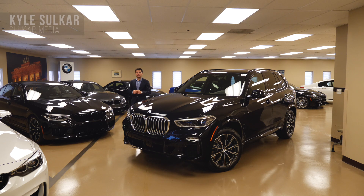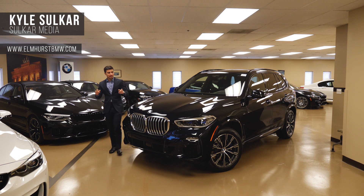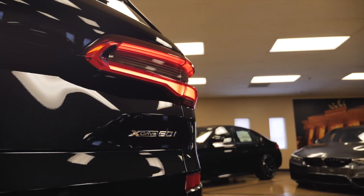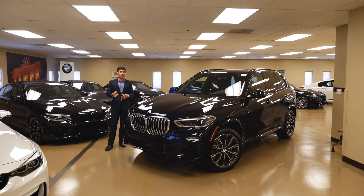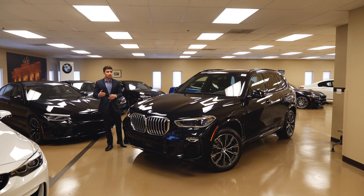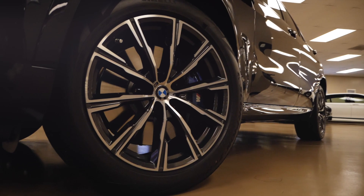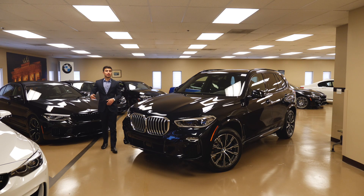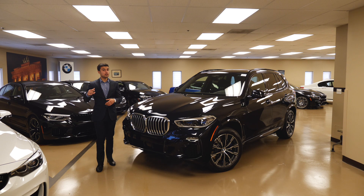My name is Kyle Sulcar with Sulcar Media here at Elmhurst BMW in Elmhurst, Illinois, taking a closer look at the 2019 BMW X5 5.0. Now this is as close to the flagship as you're really going to get. It's loaded with all of the options and the main one to consider is the M Sport package. So not only does it look more aggressive, but it's also got additional components like upgraded brakes, upgraded wheels, et cetera. So we're going to go over this carbon black beast and take a closer look at what the 2019 X5 redesign has to offer.